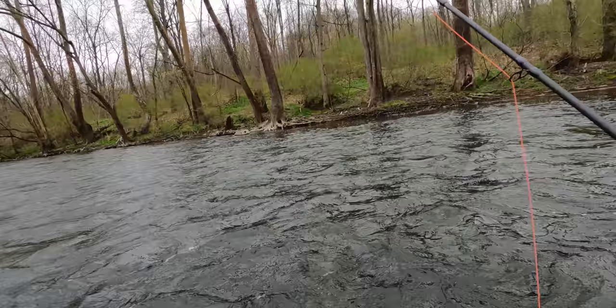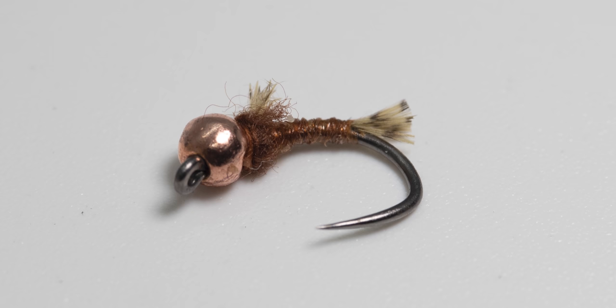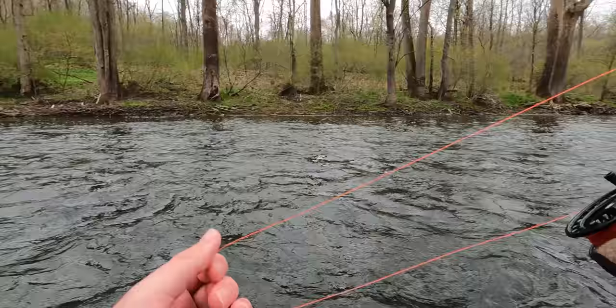Switched out flies again. Got a little emerger — the simple baetis but it's the brown one. Hoping that somehow looks like a caddis. On the point fly I've got a brown looking nymph that almost looks like a cased caddis slash nymph of some sort.